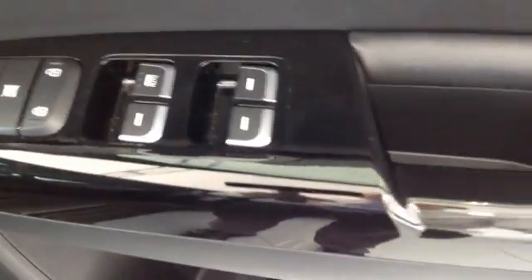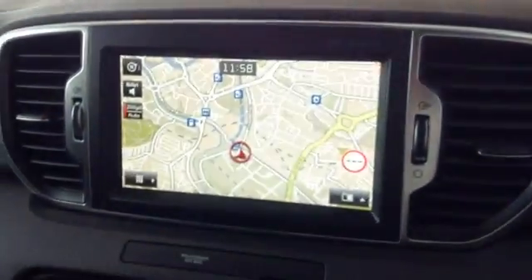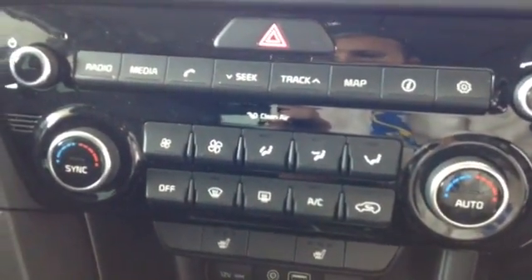Into the front now. You can see the driver has the option of using all four windows. The car also comes with electric folding wing mirrors as well as electrically operated wing mirrors. You can see the car comes with a reversing camera and it also comes with a sat nav. The car also comes with dual fan and heating.